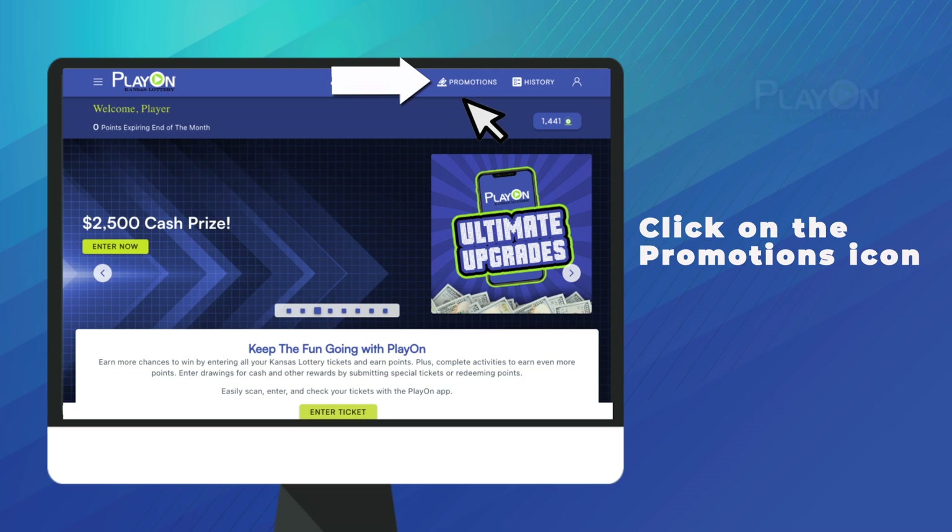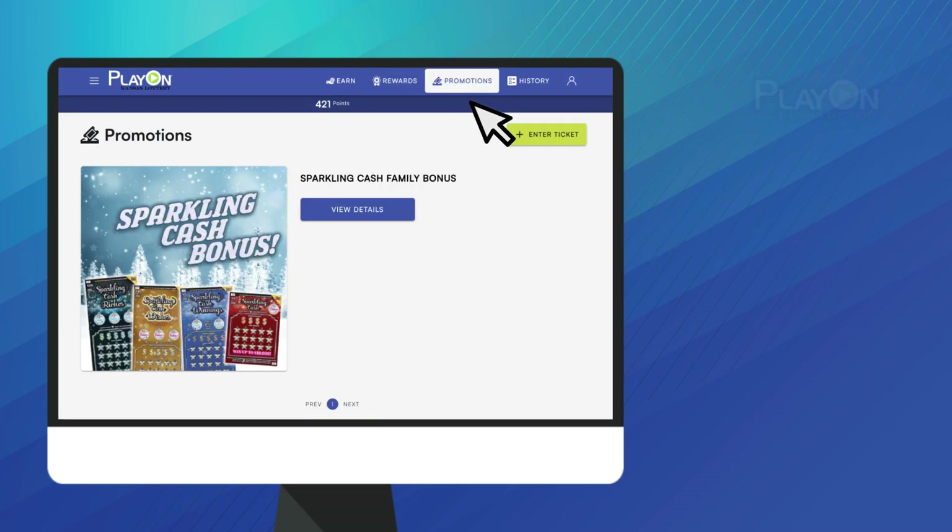To see promotions, click on the Promotions icon in the navigation bar. Here you can see all the Second Chance Promotions.